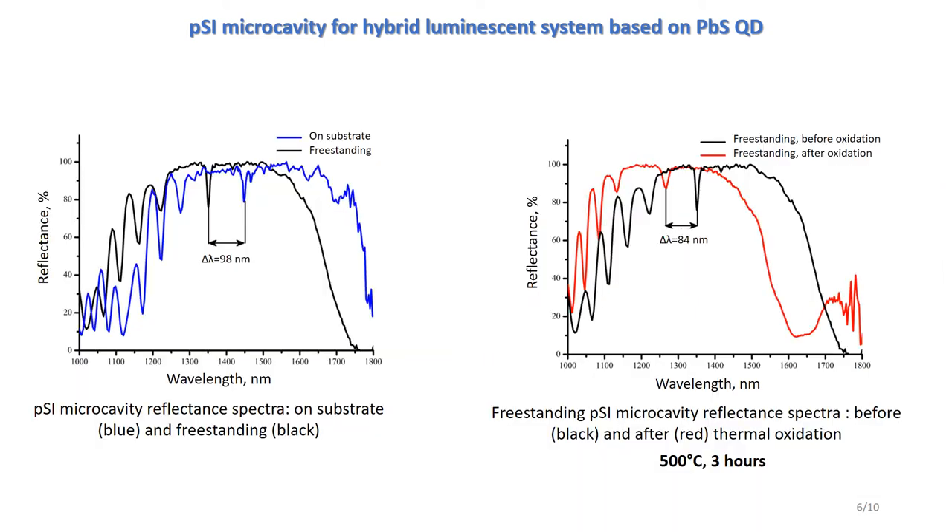When comparing the reflection spectra of microcavities, we observe a blue wavelength shift of about 100 nm after exfoliation from the substrate and after thermal oxidation. This is due to the change in the effective refractive index because of the growth of the oxide layer and due to a shift in the condition of the quarter-wave layers.